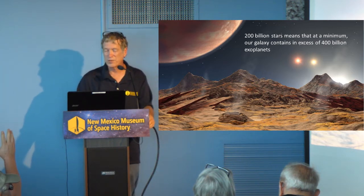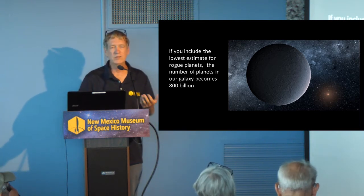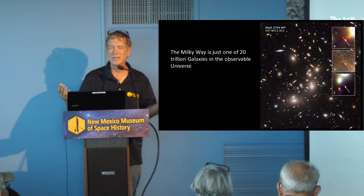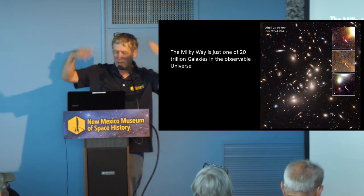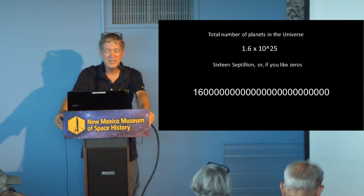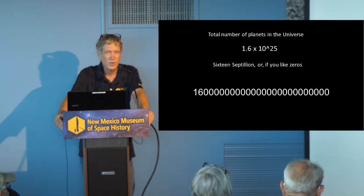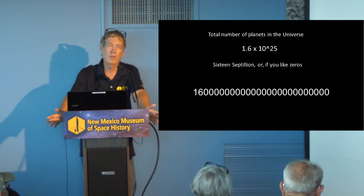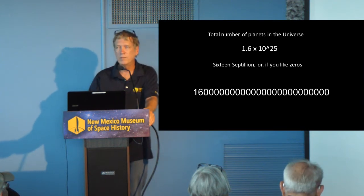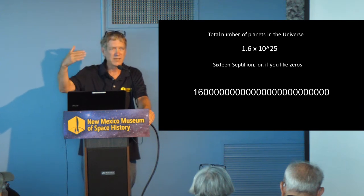We haven't included everything yet. If you include the lowest estimate for rogue planets, we're up to 800 billion planets in the Milky Way galaxy. And the Milky Way is just one of 20 trillion galaxies in the observable universe, which gives you a total number of planets in the universe of 1.6 × 10²⁵ — 16 septillion planets in the known observable universe. I can't wrap my head around a number like that. Just know that there's an inexhaustible supply — every environment, every possibility, anything no matter how exotic that you could come up with, probably exists out there.